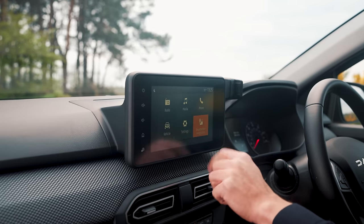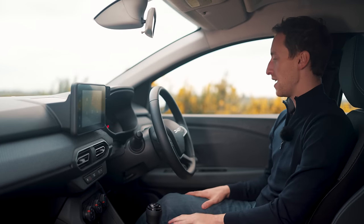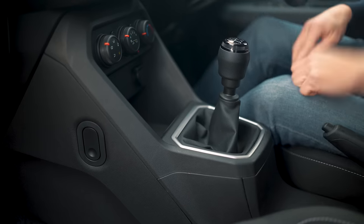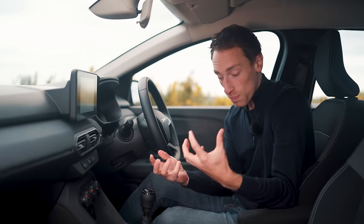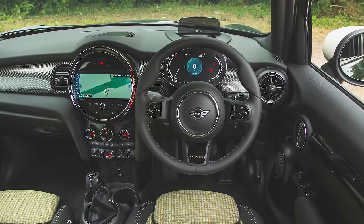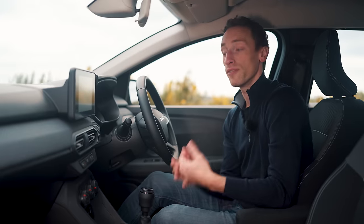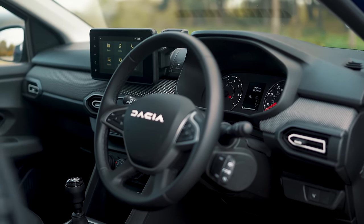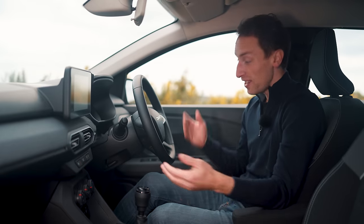The infotainment system's responses are quick enough and you get Apple CarPlay and Android Auto as standard, which is really great. In terms of quality, there are places where it feels like Britain's cheapest new car — some plastics feel a bit scratchy and hard — but the actual build quality is still really impressive. Of course a Mini or a Peugeot 208 have significantly plusher interiors, but this is so much cheaper and it's still fine.